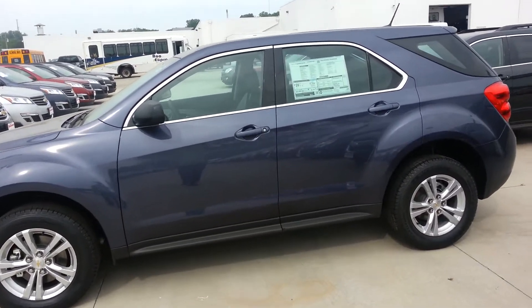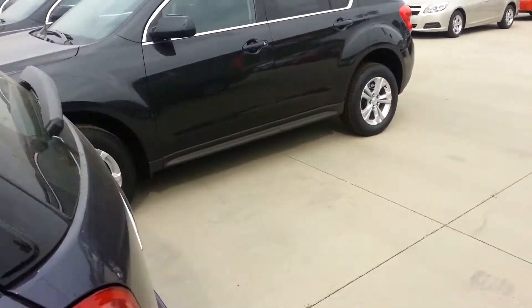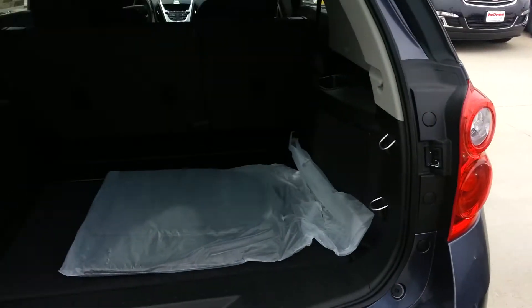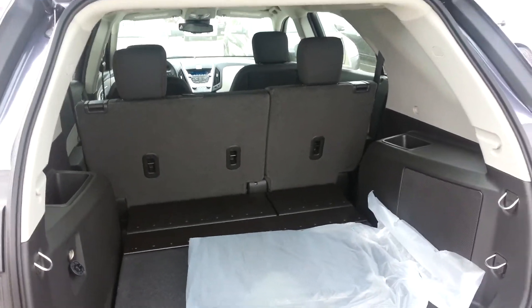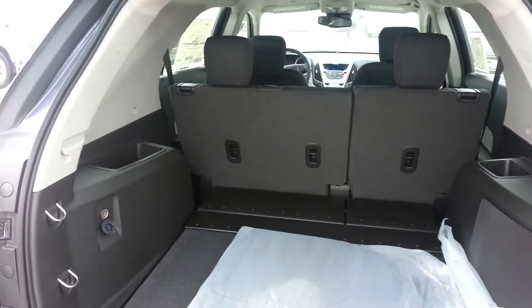The LS model does come well-equipped. Let me just give you a little look at the back cargo area. There's tons of space for all your stuff. The seats do fold down flat. It's a 60-40 split, so you can still have someone in the back seat, or two people in the back seat, and fold down one side of the seats.